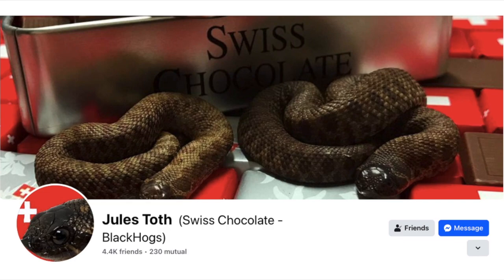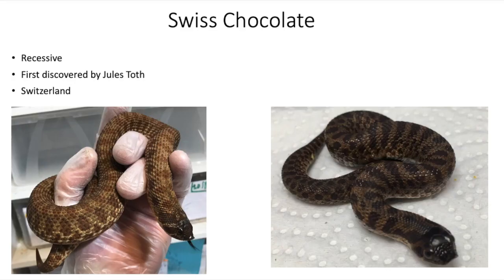The Swiss Chocolate gene was discovered by Jules Tote over in Switzerland, and he was kind enough to let me use his pictures for this PowerPoint. I asked him a couple years ago how he discovered the Swiss Chocolate gene — he said he went to a local pet store, bought a pair of hognose snakes, bred them together, and out came the Swiss Chocolate. He got pretty lucky, and he's done a really good job of marketing this gene. It's probably the most popular recessive gene right now, and it's now pretty readily available in the United States if you have the money for them.